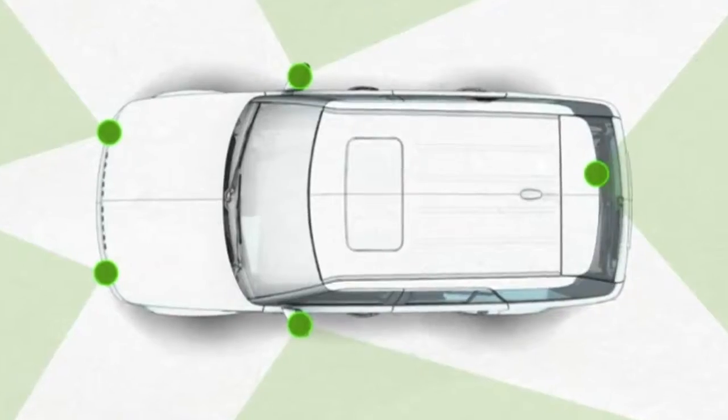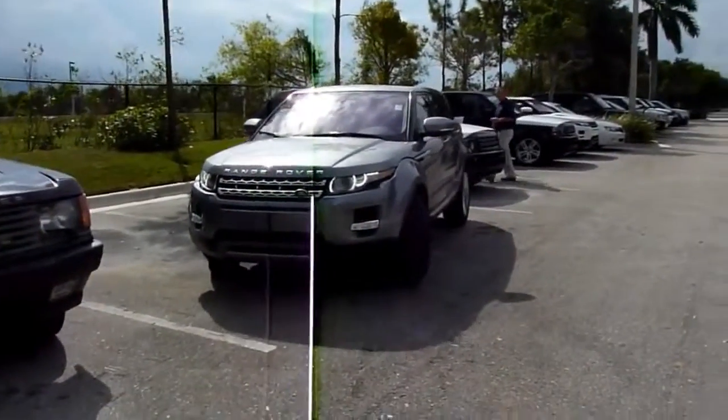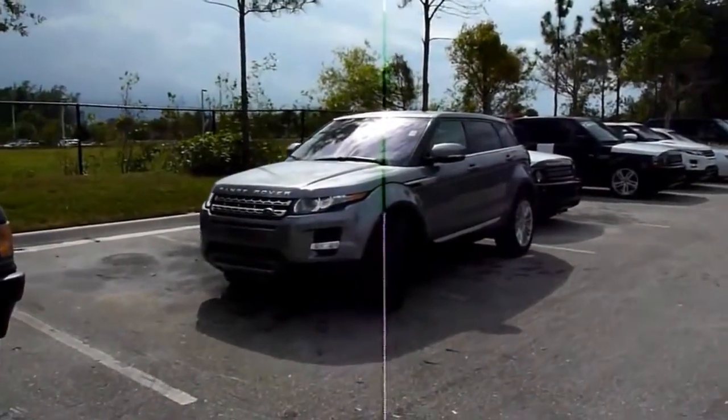Land Rover has a new wrinkle. They're using sensors that look up and down the vehicle, and they call it Flank Guard. It lets you know when you're about to scrape the side of your expensive SUV while parking.